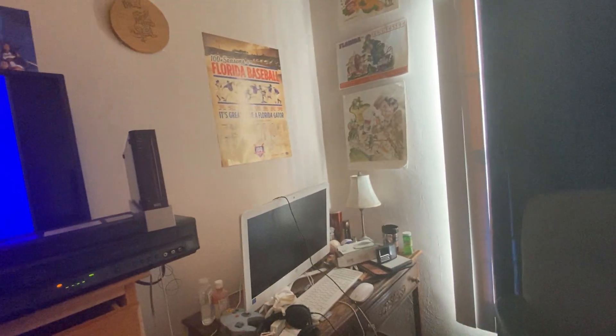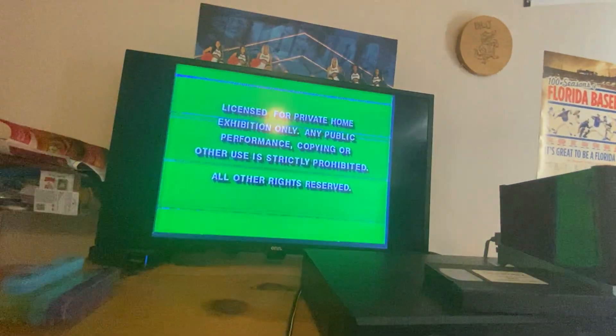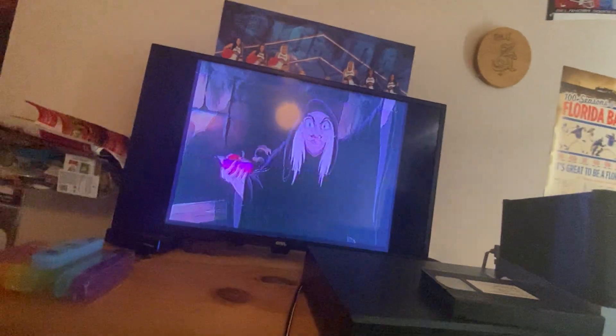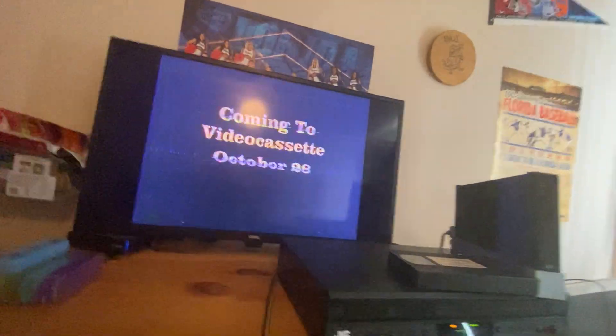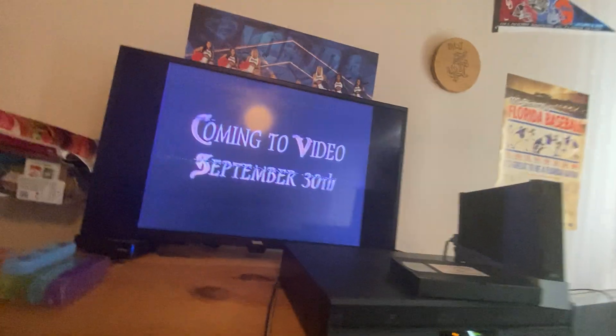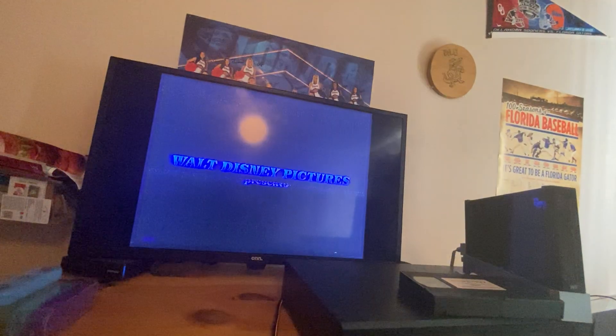Moving on, next we have D2 The Mighty Ducks. Let's pop in the video cassette and fast forward to the previews. This one has the green FBI warning screens, and they preview the VHS preview for Snow White and the Seven Dwarfs, which was the very first full-length animated feature made by Disney. Then you have The Nightmare Before Christmas, a 'stay tuned after the feature for more great previews' card, the Feature Presentation logo, the green modified logo, the Walt Disney Pictures logo from 1990, and the start of D2 The Mighty Ducks.